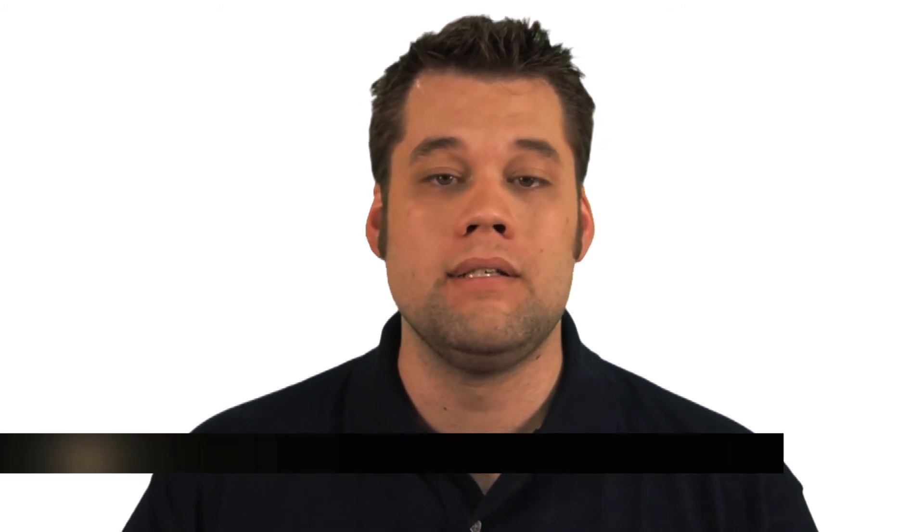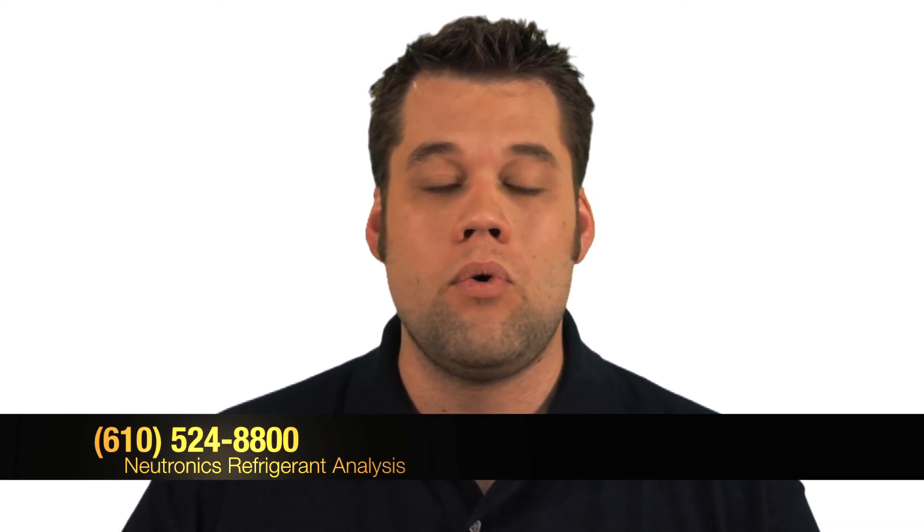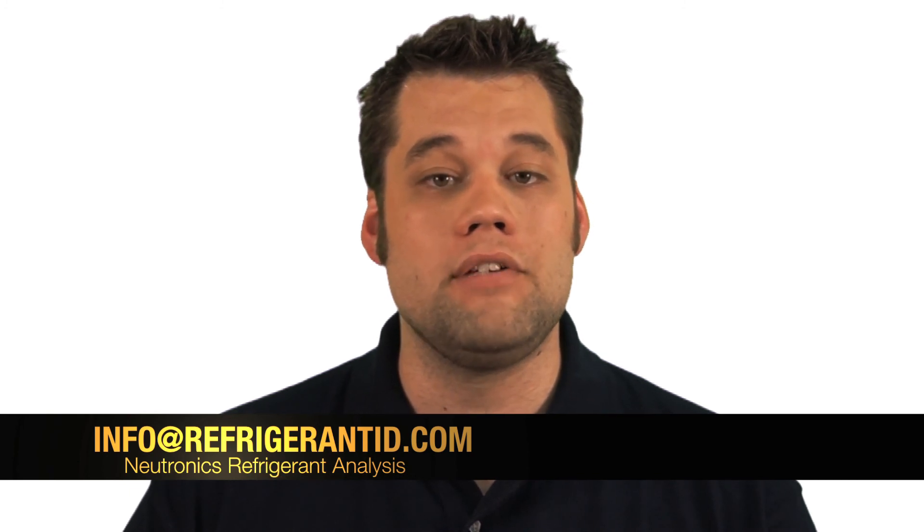If you have any questions, please do not hesitate to contact me. You can call us at 610-524-8800 or email us at info@refrigerantid.com. Thank you very much for listening.